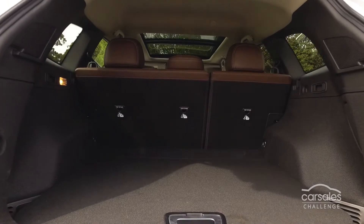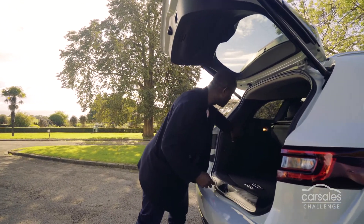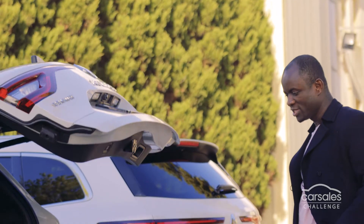The SUV has got that much space. I think it's more than enough for what me and my family would need. Now I think I'll probably need to add this to the cars that I'm researching.